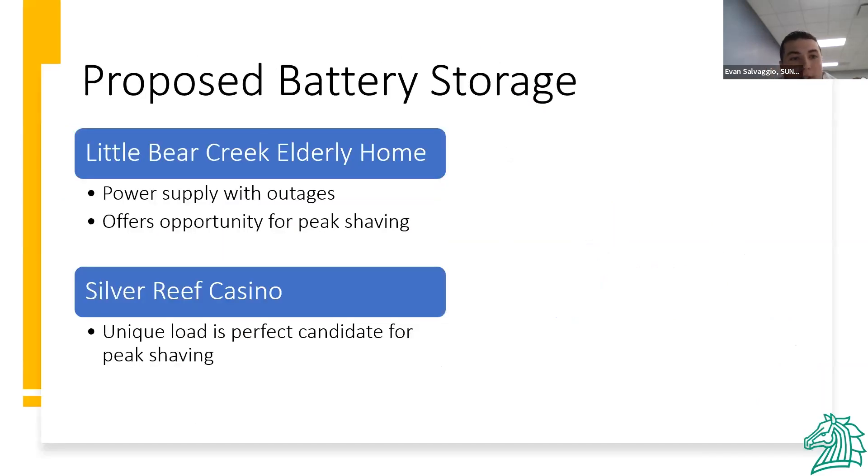We looked at two sites for battery storage: Little Bear Creek Elder's Home and the Silver Reef Casino. We considered these because they both have high loads. The casino was a great candidate for peak shaving because its highest demand occurs in the morning and at night. Additionally, the high loads mean storage could take a significant load off grid production.